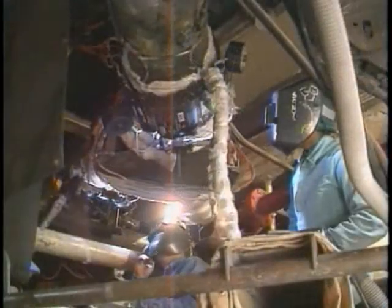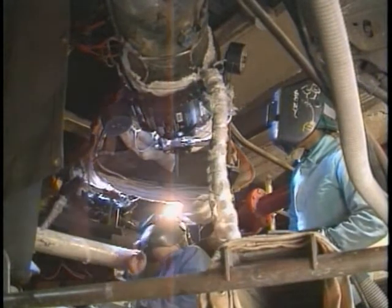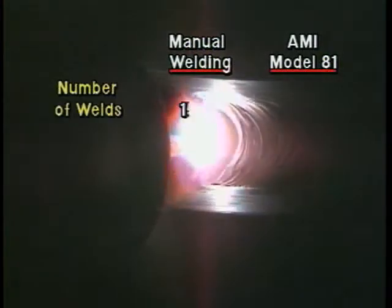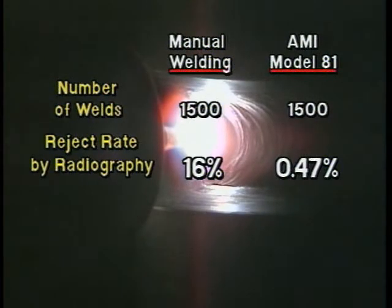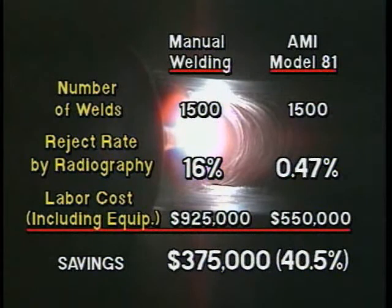Even more dramatic improvements are possible on jobs where physical access to the weld zone is severely restricted. Southeastern Electric Utility made a detailed comparison of 3,000 similar welds. The results were clear: the AMI systems produced better welds with far fewer reworks, and a total reported savings of $375,000.